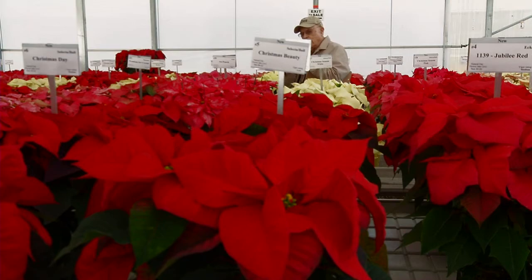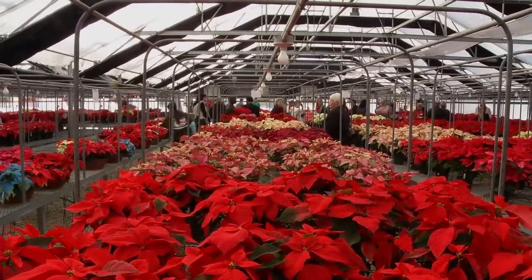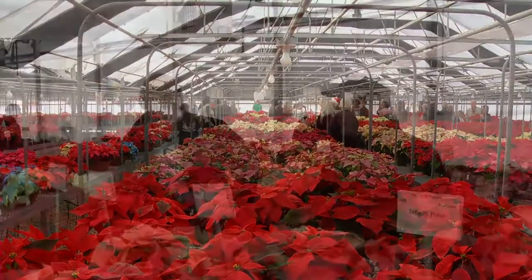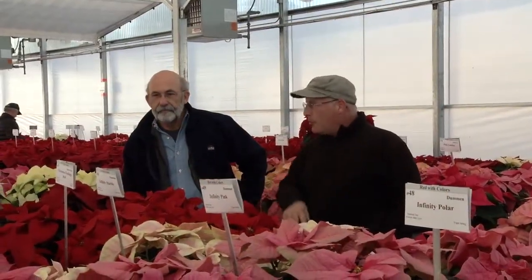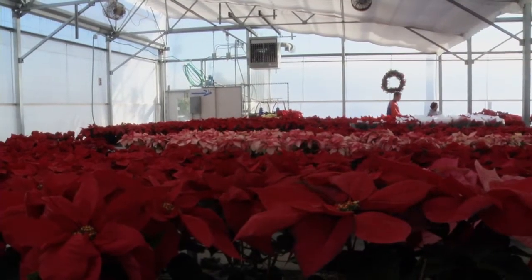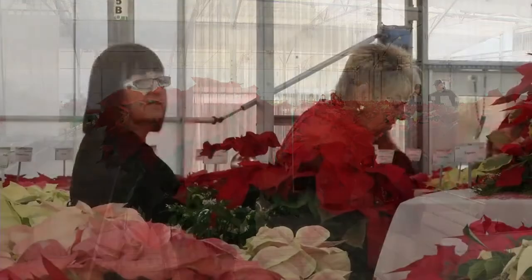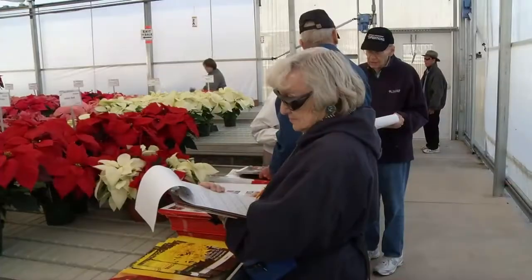University of Florida researchers are bringing Christmas beauty to the holiday season with their annual poinsettia variety trial. Every year, researchers from UF's Institute of Food and Agricultural Sciences grow close to a hundred varieties of poinsettias. The goal is to gather information about growing conditions and consumer preferences for industry professionals.